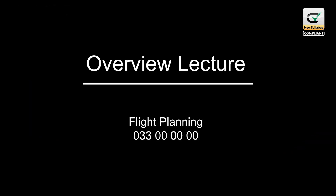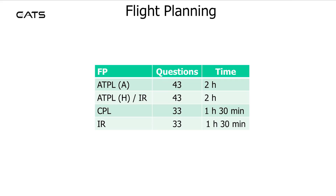Overview Lecture: Flight Planning. In the Flight Planning Exam at ATPL level there are 43 questions over 2 hours. It's the same for Helicopter. For CPL and the New IR Exam there are 33 questions over 1 hour 30 minutes.